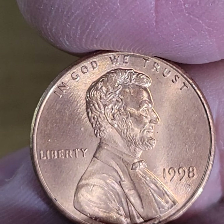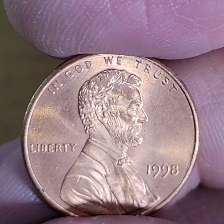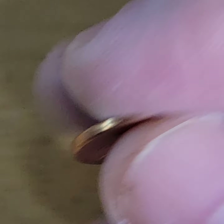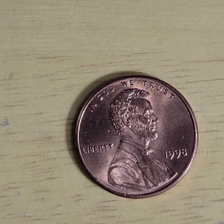Thank you for watching the whole show of Look What Just Found, episode number — I want to say this is 36. And I will see you on the next one.